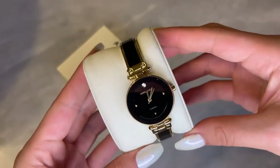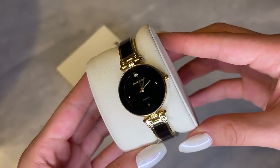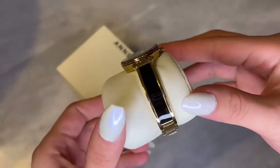It has a clasp enclosure with an additional extender link included on the bracelet, so you can easily adjust the fit with no tools needed. It also has a scratch resistant mineral crystal lens.